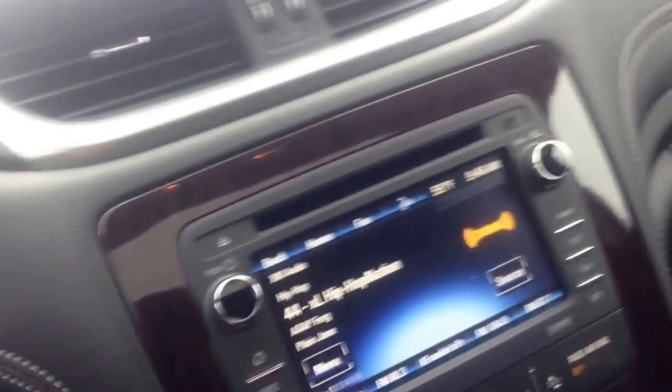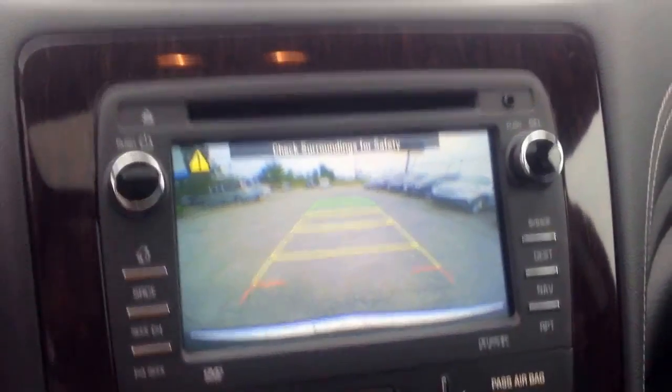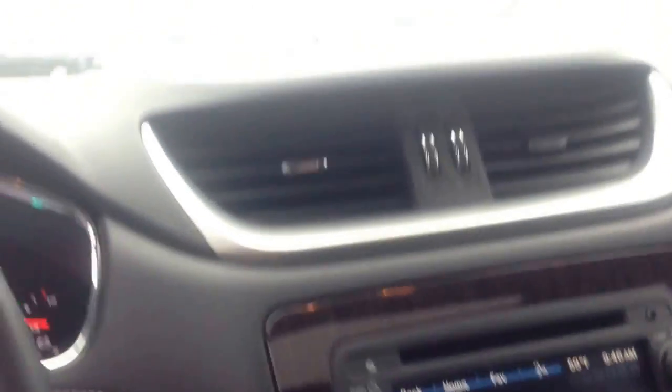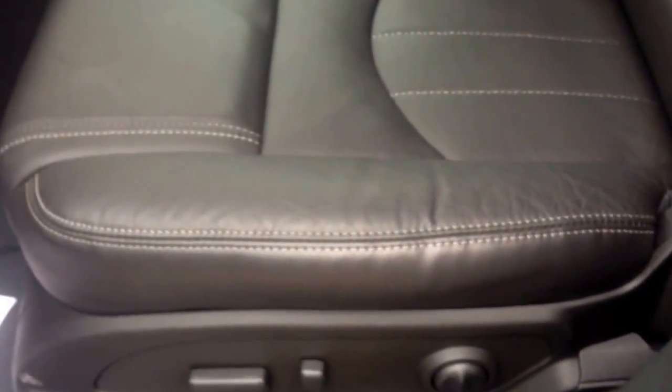I'm going to step outside the vehicle. I want to make sure you understand that the vehicle does have a backup camera as well. Of course it's got all the controls here. It has two memory seats and power seats. I want you to take a look at the interior here — it does have the double panoramic roof in the vehicle as well.